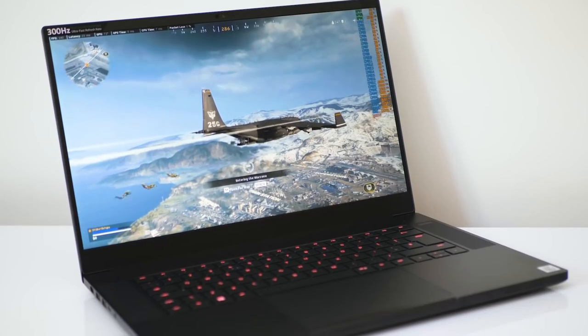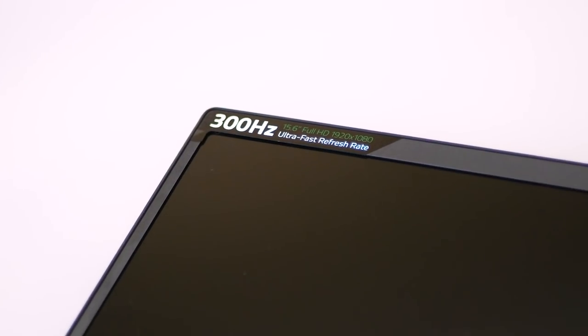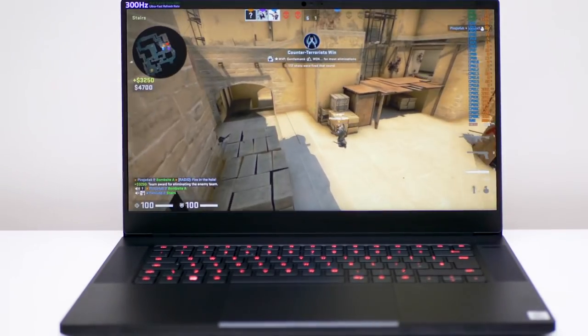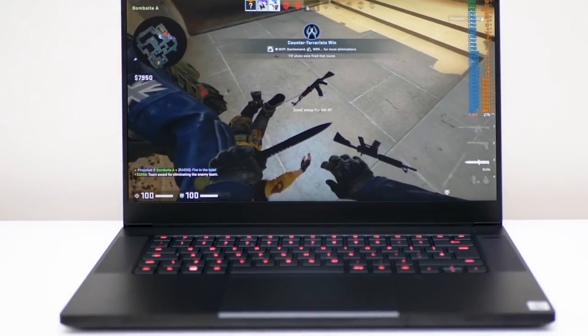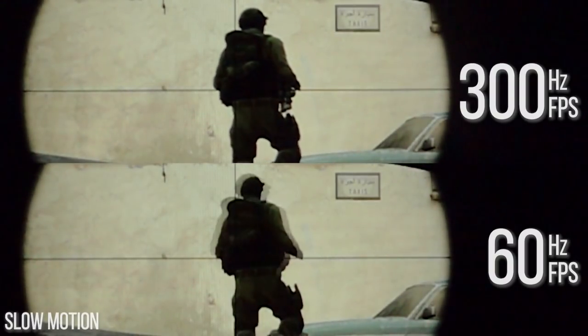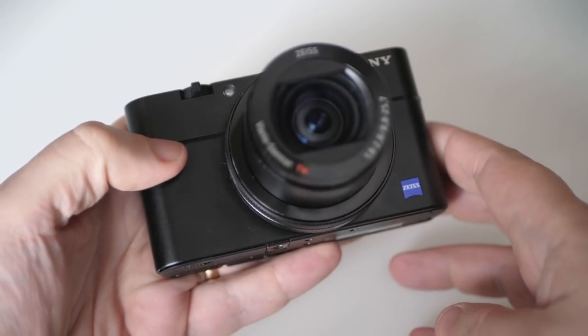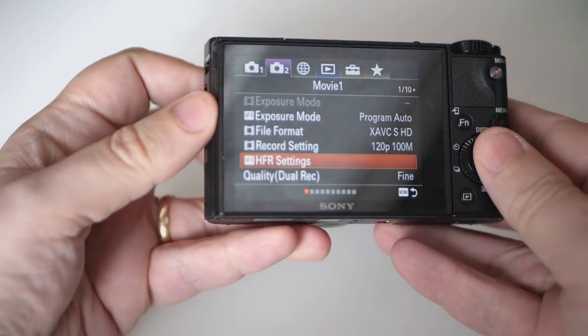This is the Razer Blade 15 Advanced — a 15-inch thin and light notebook — and astonishingly it ships with a 300 Hz screen. Zero compromise there; it's the state of the art. In this video, brought to you by Digital Foundry and NVIDIA, we're going to look at this technology and what it can actually deliver in this portable form factor, breaking out our 1000 frames per second high-speed camera to capture and quantify the 300 Hz gaming experience.